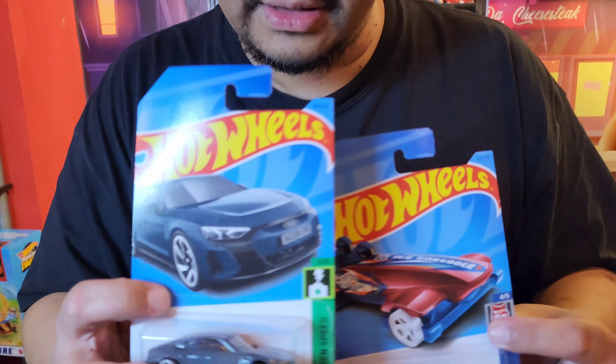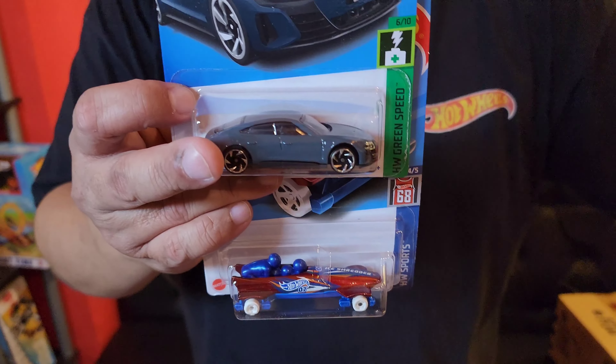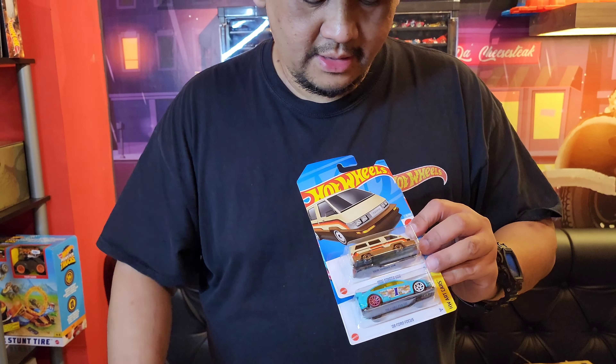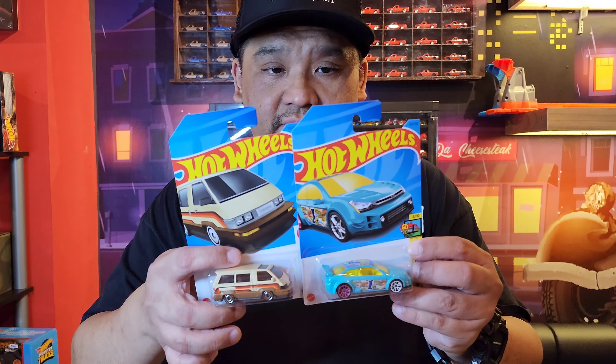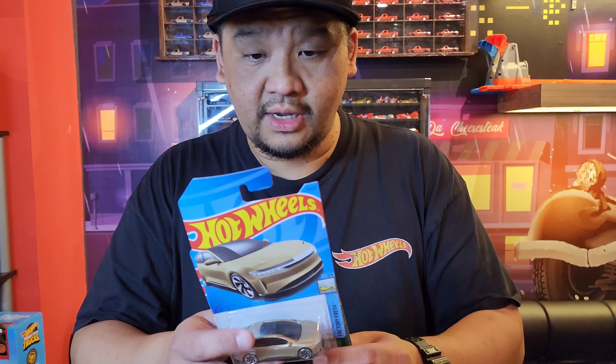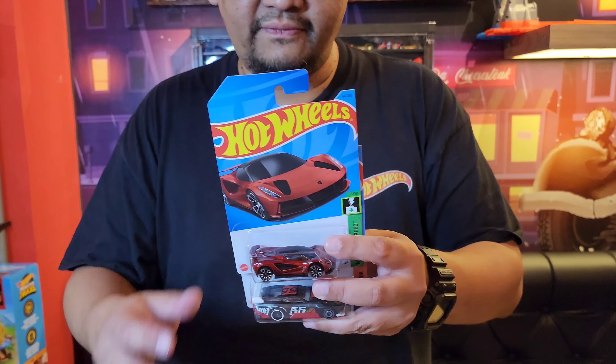Si Is, kan dia suka tuh yang brick-brick gitu. Nah ini cakep nih. Nice — Audi, warna baru. Ini Toyota nya keluar lagi — Toyota fan nya. Port focus. Terus ada Lucid Air. Lotus Evija juga.